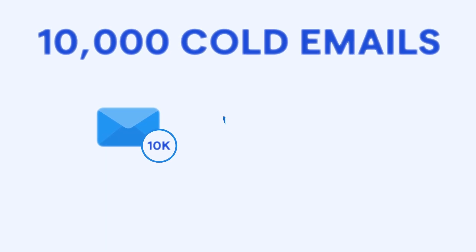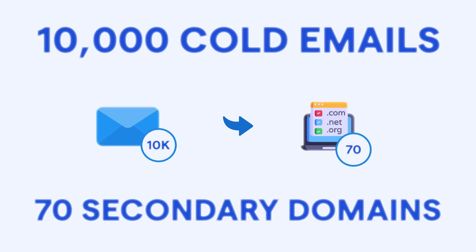First things first, you need to buy secondary domains to send emails. In order to send 10,000 cold emails, you will need roughly 70 secondary domains. It's best to purchase secondary domains that closely resemble your primary domain to maintain brand consistency.